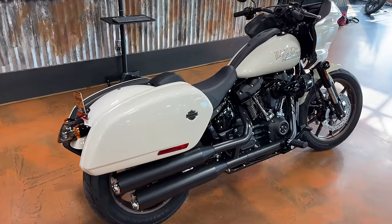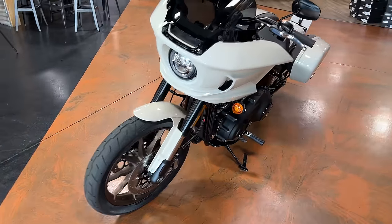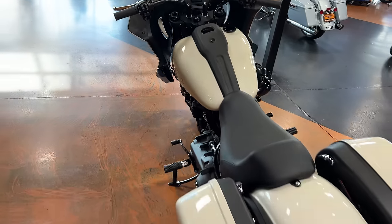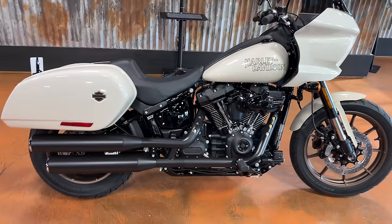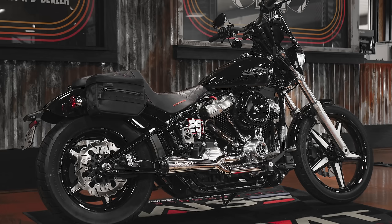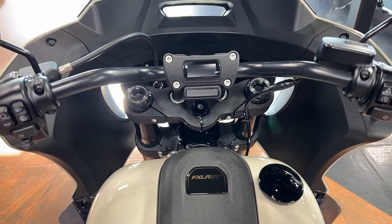I'll give you guys a quick walk around of this bike. As many of you know, I was able to get my hands on one of these last year while I was in California. It was my only mode of transportation, so I ended up putting about 750 miles on it in three days. Very thankful to Harley-Davidson Corporate for that opportunity, but it made me fall in love with this motorcycle. I don't currently own one, but I can guarantee you in the next year or two, I will definitely buy one of these.